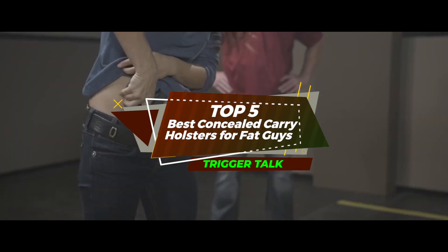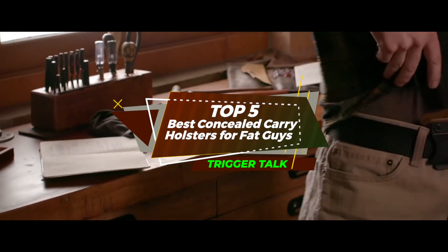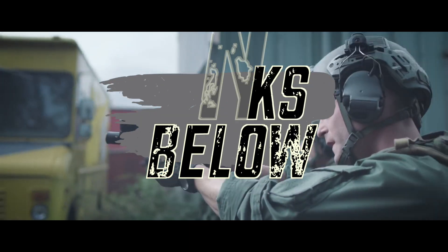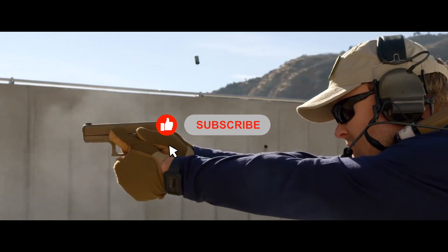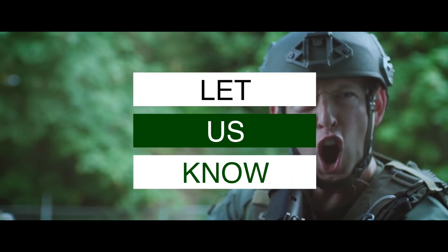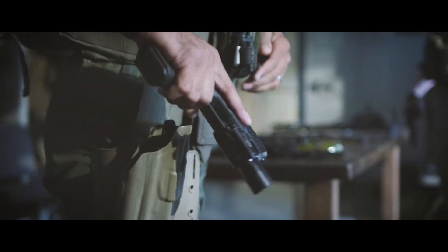There you have it — our top 5 best concealed carry holsters for fat guys on the market. Check out the links in the description below for detailed information and the latest pricing. If you thought this video was helpful, please smash that like button and consider subscribing. If you didn't, let us know why in the comments below. Thanks for watching and I'll see you in the next video.